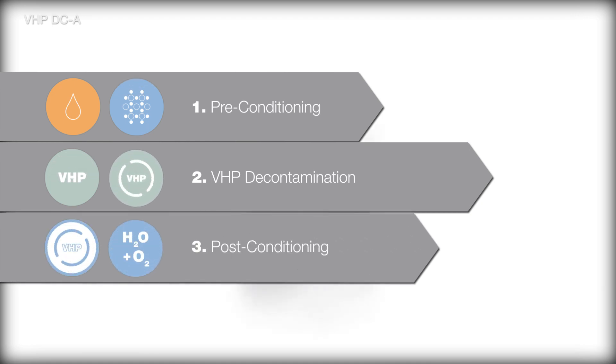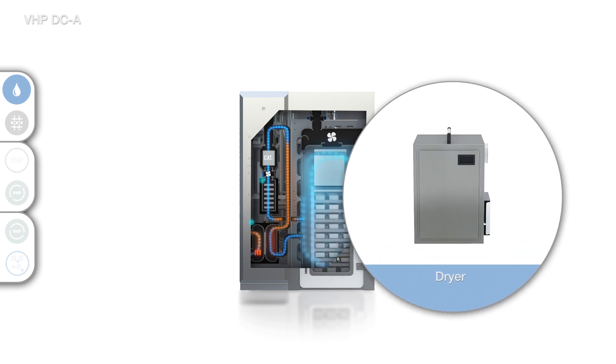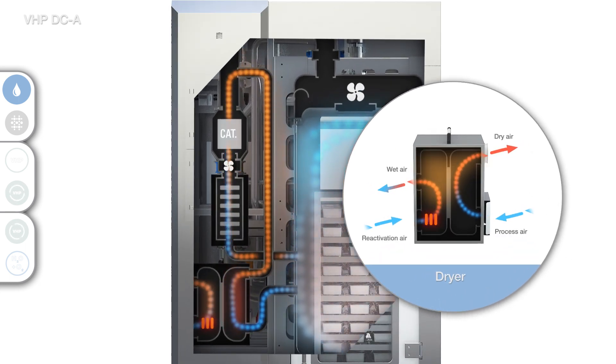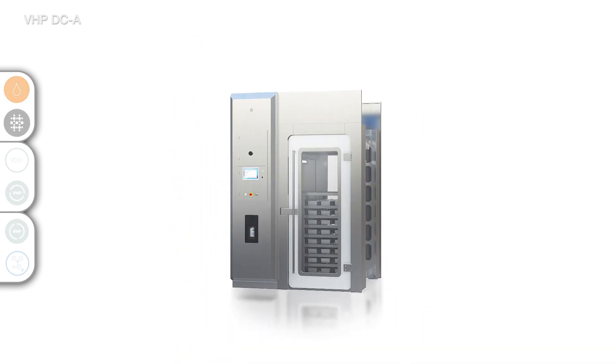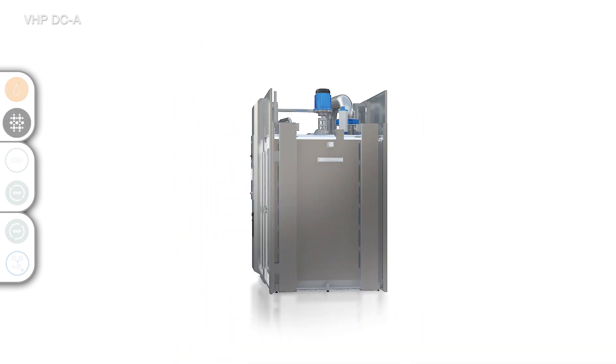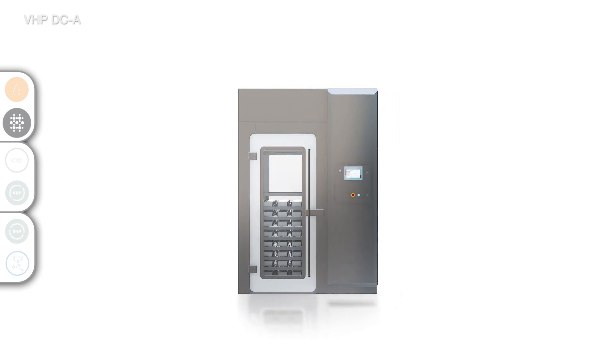The preconditioning dehumidification ensures successful VHP exposure in later phases by minimizing humidity and allowing higher concentrations of VHP gas to provide the most efficient and effective cycle. In addition to dehumidification, the preconditioning phase reduces the particulates within the processed load to match the requirements of a target classified area. This is achieved by flushing the chamber and the load with a strong airflow.